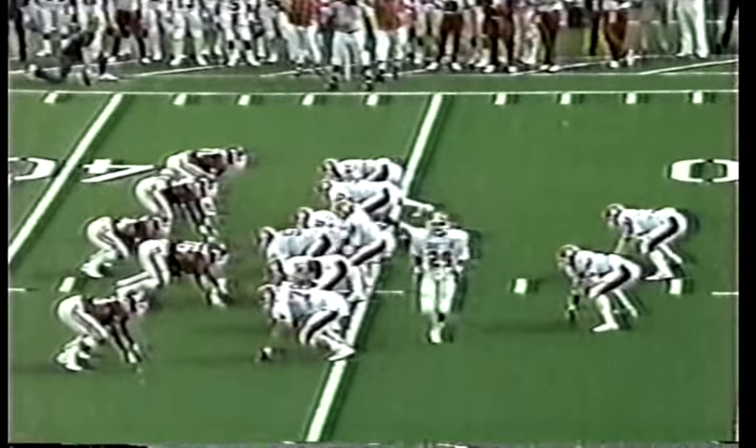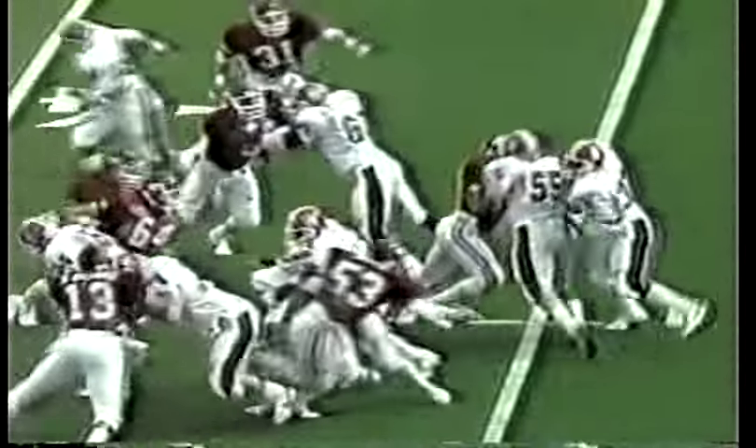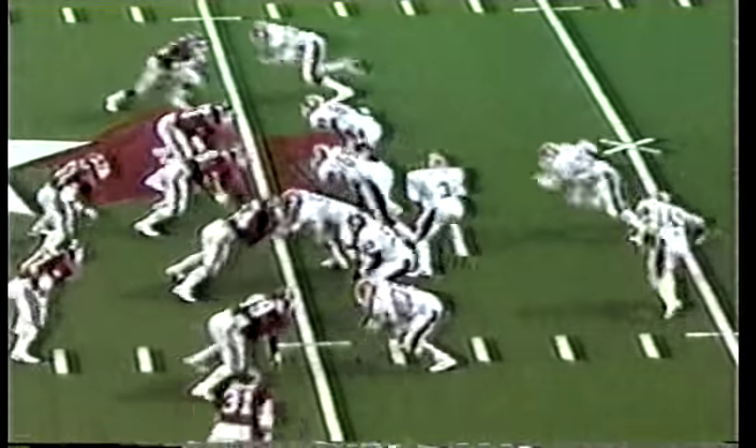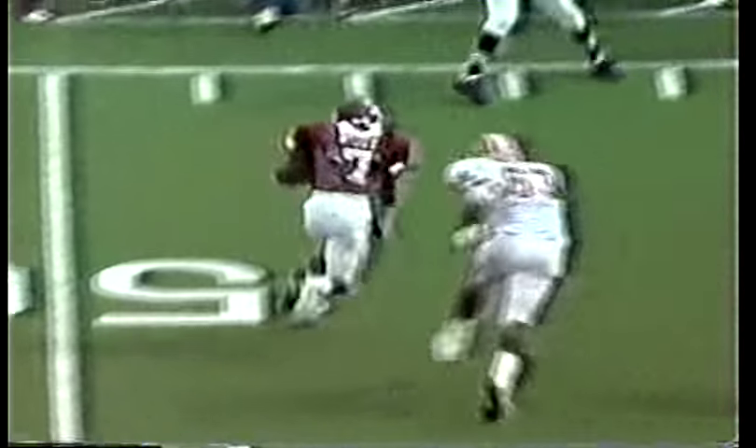The Cougars have had fumble-itis in the Arkansas series over the last few years. Houston goes to the draw. Arkansas reads it well, and Tate is slammed down by Nick. Houston with a wide out to each side on third down and long. Landry in the pocket, throwing — it is picked off and intercepted, and brought back by Devin Wyatt.